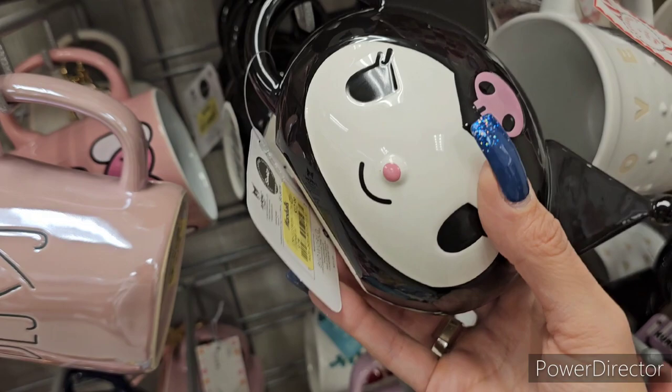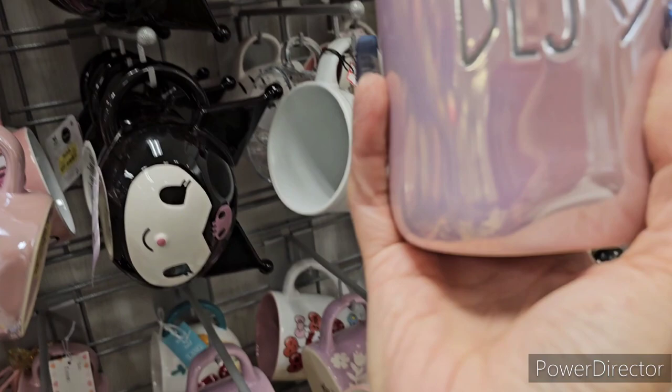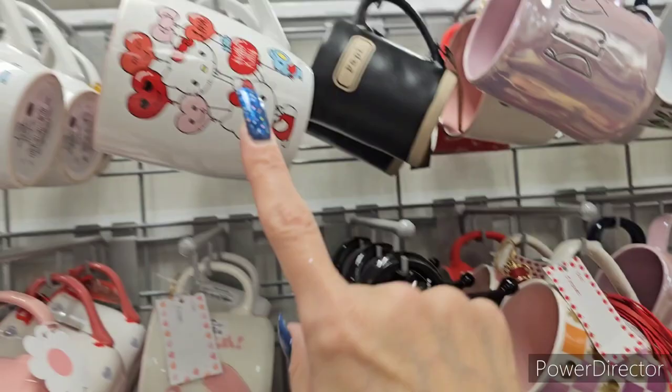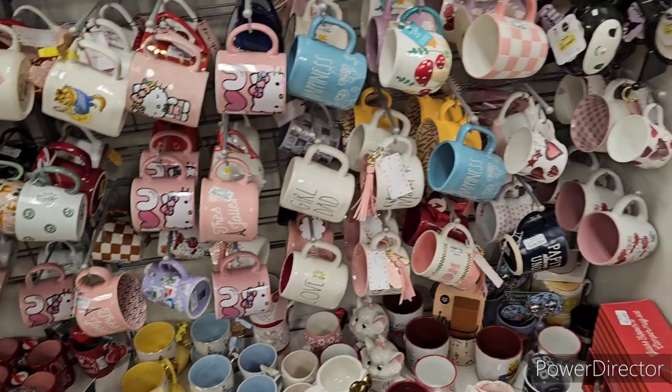Kuromi cups at $12.99 — I really love Kuromi! There's also a Ray Dunn metallic pink mug at $5.99. Lots of Valentine's Hello Kitties still here too. I'll be doing a big Valentine's Day coverage video soon, but for now staying focused on Christmas.